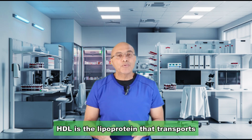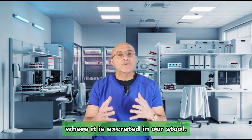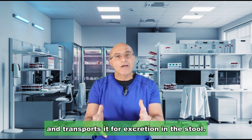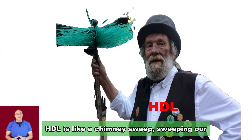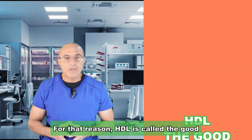HDL is the lipoprotein that transports cholesterol from the arteries and periphery to the liver, where it is excreted in our stool. HDL therefore cleans cholesterol from the arteries and transports it for excretion. The plaque built up by LDL cholesterol is swept out by HDL. HDL is like a chimney sweep, sweeping our arteries. For that reason, HDL is called the good cholesterol.